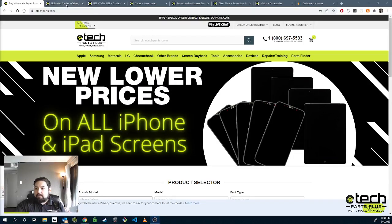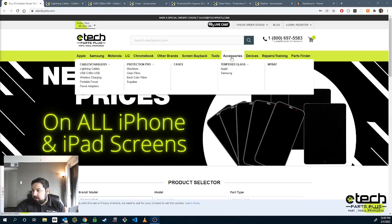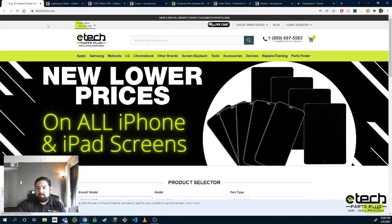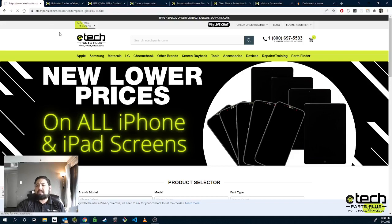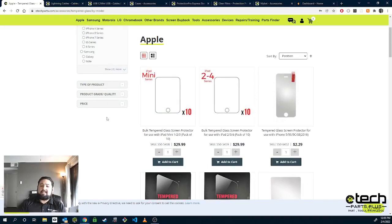For tempered glass, I'm going to go to our accessories page here, and this is how most people will display them as well. It shows a breakdown of each — we have it listed by Apple and Samsung. Apple is going to contain all your iPhone tempered glass as well as your iPad tempered glass. Tempered glass is a no-brainer to carry in your store. It's a very high margin, low cost product, and who doesn't want additional protection on their screen after they pay to get it repaired?